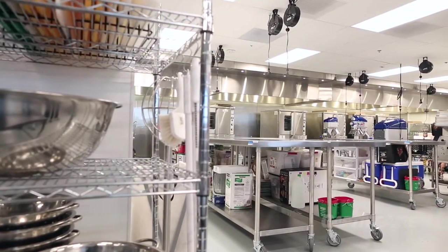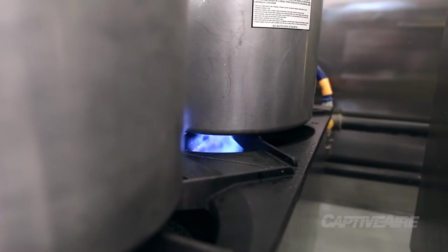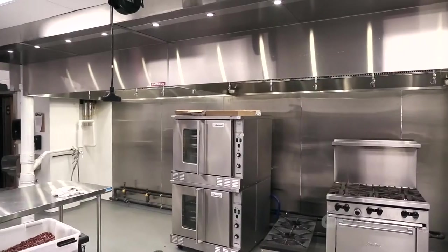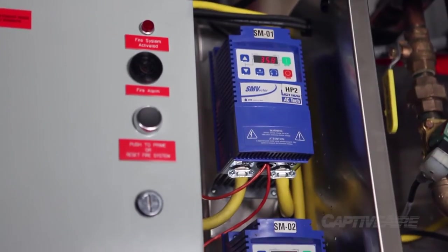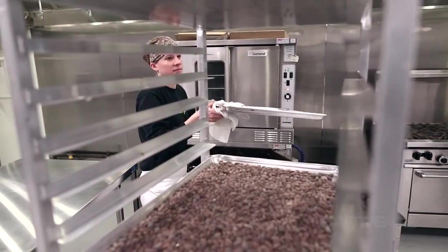In doing that we chose a system that we felt would provide what we needed but also be economical. The demand control ventilation system that Captive Air presented allows us the most economical use of the hood system. We could be operating 20 feet of hood at maximum capacity or 180 feet of hood at minimum capacity — based on our needs, the hood reacts. We save money and provide the best environment for our customers to work in.